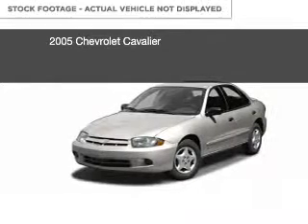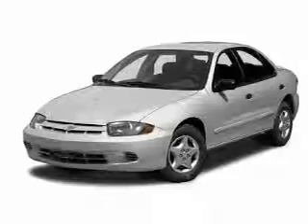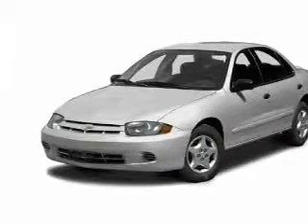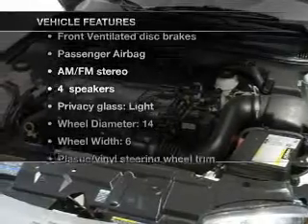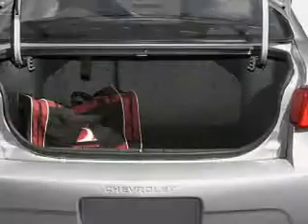This is a used 2005 Chevrolet Cavalier, powered by front-wheel drive, a 2.2-liter four-cylinder engine. The features include privacy glass, air conditioning, power steering, and AM-FM stereo.